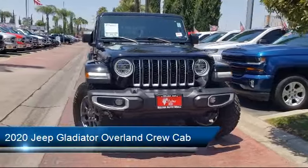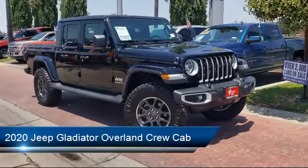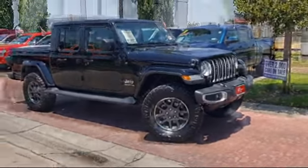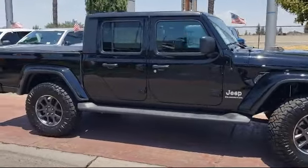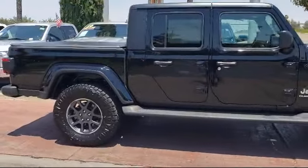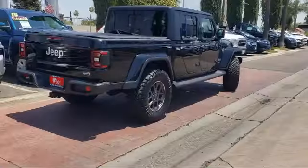It comes equipped with Apple CarPlay and Android Auto, remote proximity keyless entry, steering wheel controls, split fold-down rear seat, heated front seats, fully automatic headlights, leather-wrapped steering wheel, and has less than 15,000 miles on the odometer.